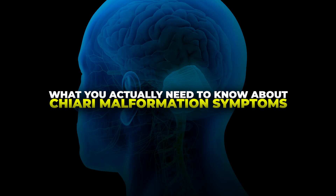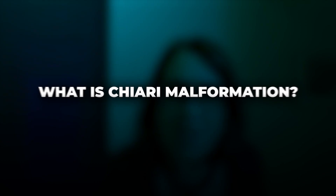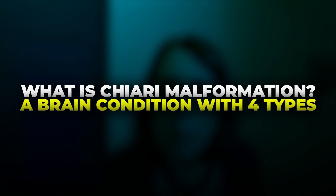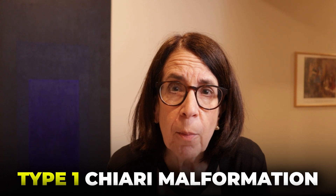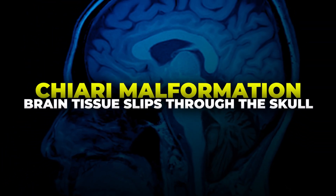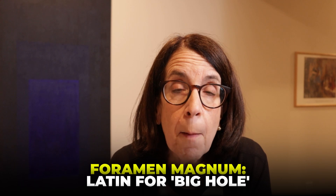Today we're going to be talking about Chiari malformations and signs that you shouldn't ignore. There are four types of Chiari malformation, and the most common one is called the Chiari 1 or Type 1 Chiari malformation. This occurs when the base of the brain protrudes through the opening at the base of the skull, which is called the foramen magnum.